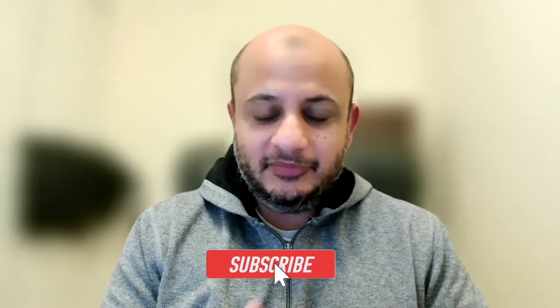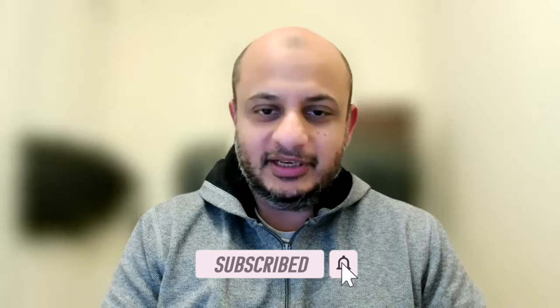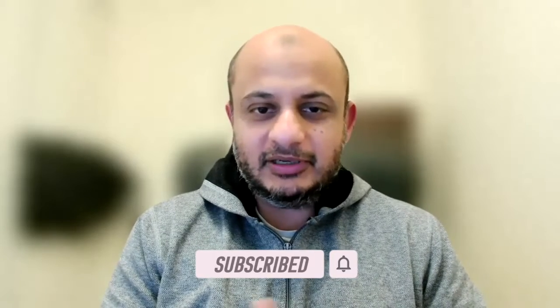Hello everybody, welcome back to the channel. If you're new here, my name is Tamu — and if you're not new, my name is still Tamu. This is my channel, The Cloud Security Guy, and I talk on a weekly basis about things like cloud security, AI, and general career advice.